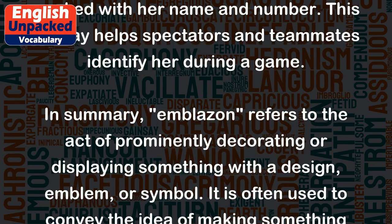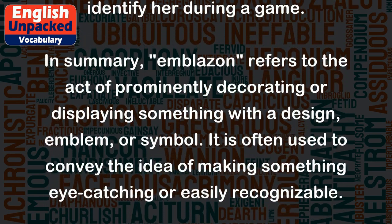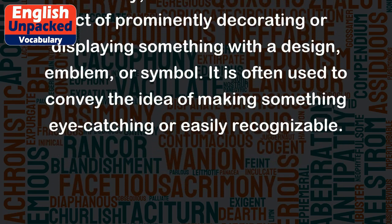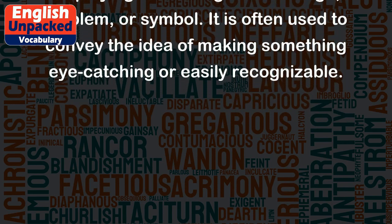In summary, emblazoned refers to the act of prominently decorating or displaying something with a design, emblem, or symbol. It is often used to convey the idea of making something eye-catching or easily recognizable.